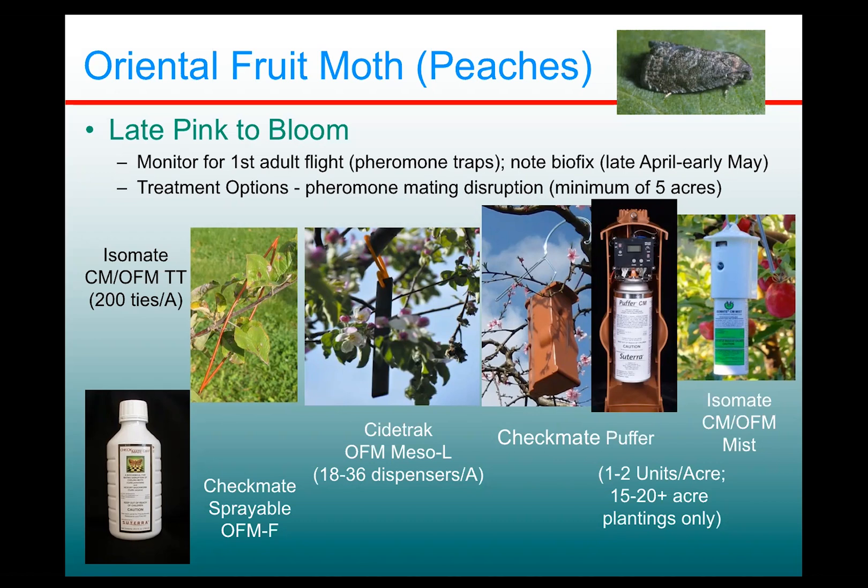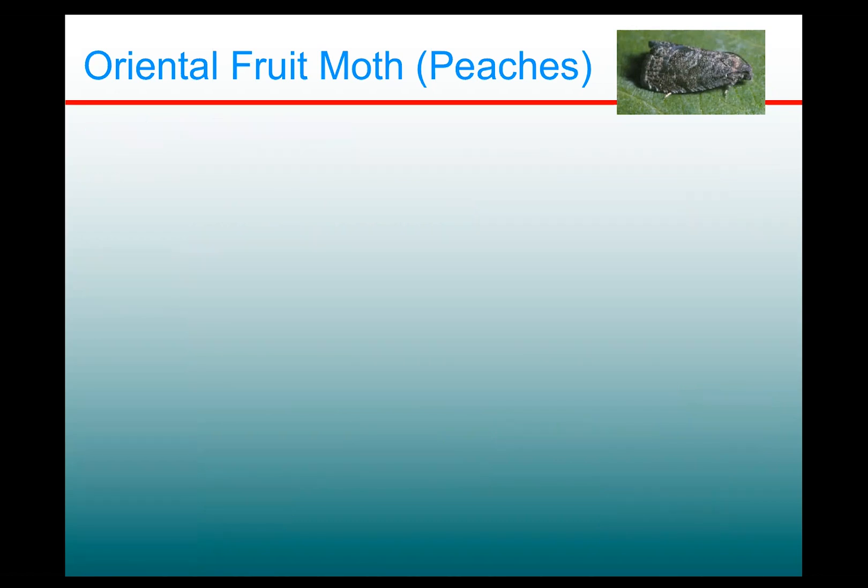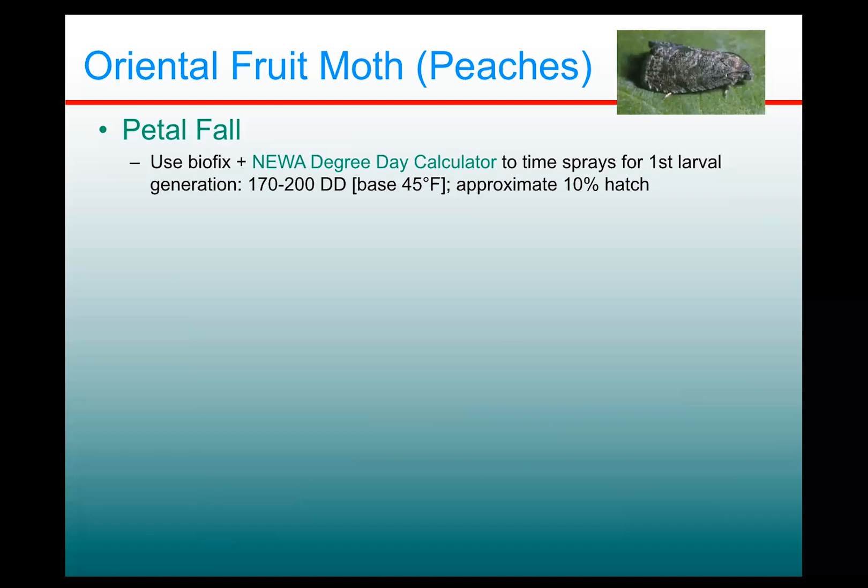This is one good component of an OFM management program. Usually you need something in addition to mating disruption — a good chemical pesticide program is very useful and usually necessary. At PetalFall, you use that biofix date to calculate when to time your sprays for that first larval generation.